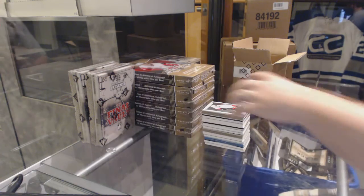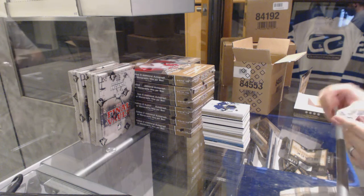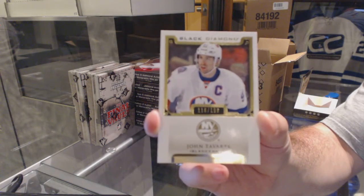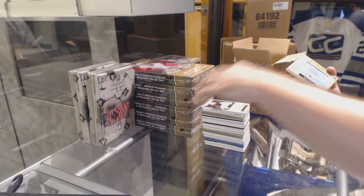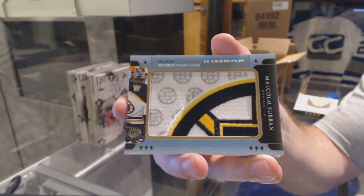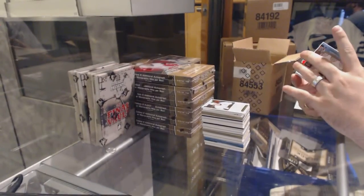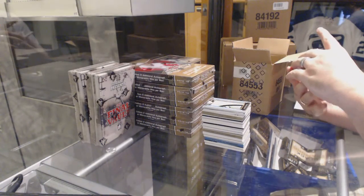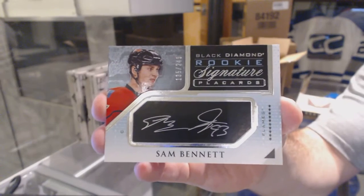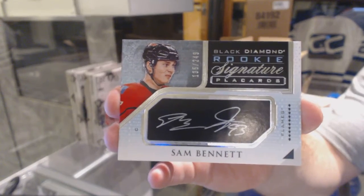Edmonton exactly hasn't been a barn burner. Neither is Detroit, so I've got three teams I've got to make happy in this last pack. For the Islanders, number 2199, base John Tavares. For the Boston Bruins, rookie team logo Jumbos — Malcolm Subban. Number 2249, rookie signature placards for the Calgary Flames — Sam Bennett.